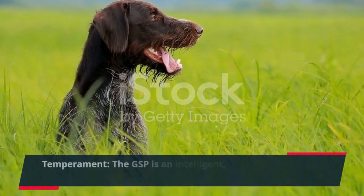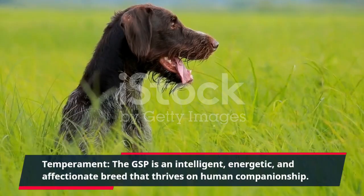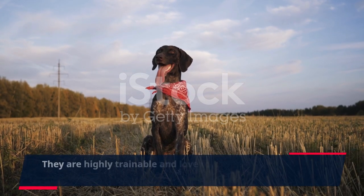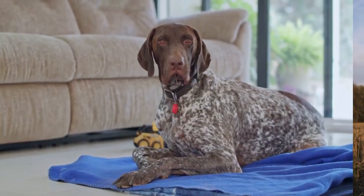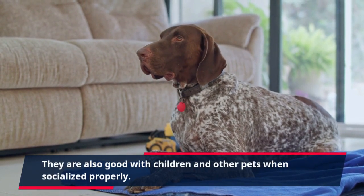Temperament: The GSP is an intelligent, energetic, and affectionate breed that thrives on human companionship. They are highly trainable and love to work, making them well-suited for hunting, agility, and other canine sports. They are also good with children and other pets when socialized properly.